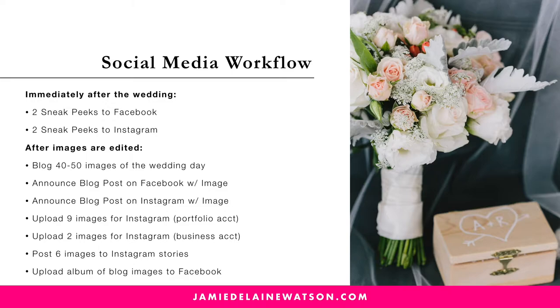Same thing with Instagram. The next thing I do is I upload nine images to Instagram, my portfolio account, which you can find at Jamie Delane Photo — you can see what that looks like. I use strategic hashtags, and I love that account for just sharing more of my work consistently on Instagram. Then I upload two images for my business account, at Jamie Delane. This account is a mix of my personal life and my business — it's not just wedding photos. Finally, I make sure that I'm exporting images for Instagram Stories, sharing that maybe the day I publish the blog post or maybe a couple days later, as another touch point for clients to see my work.